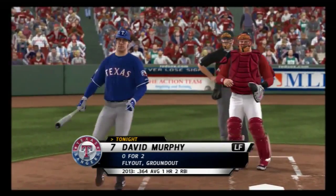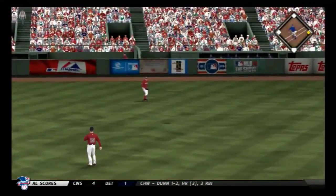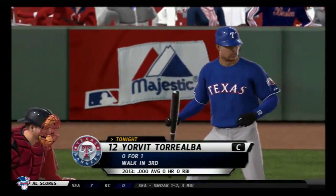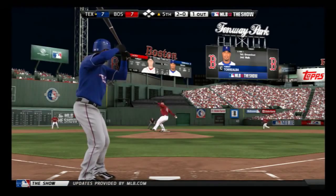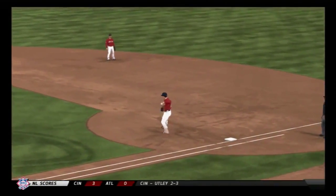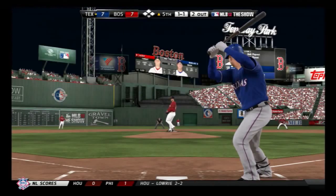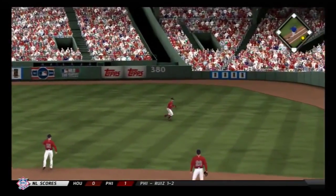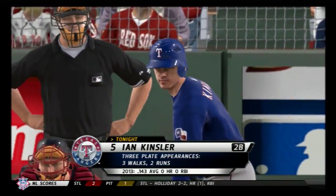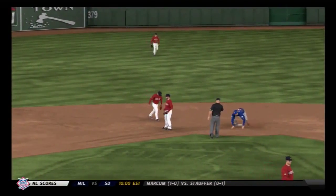David Murphy leads off the fifth — in the air to right center, Ross is under it, puts it away for the first out. The catcher Torrealba steps in — a ball rolled slowly down the third baseline, picked up, throw to first takes care of Torrealba, out number two. Mitch Moreland will take another shot — swing and a ball hit hard on the ground at first, stays down and gets by at first. Runner at first with two gone, lineup turns over. Now a fastball hit on the ground to short — underhanded throw in time for out number three.